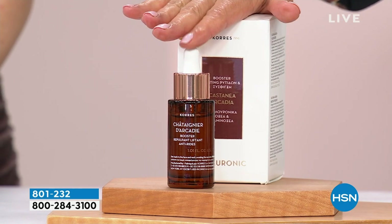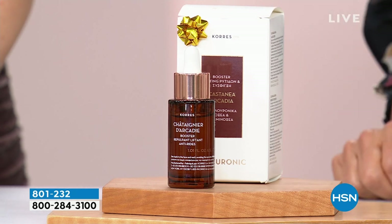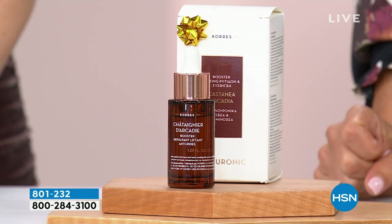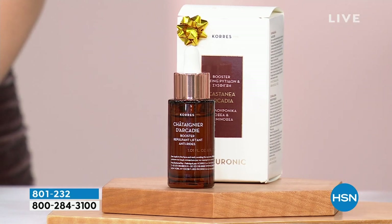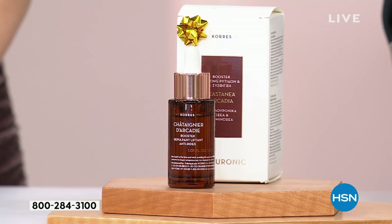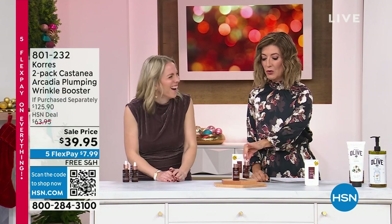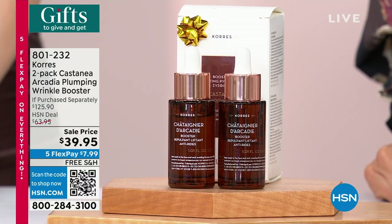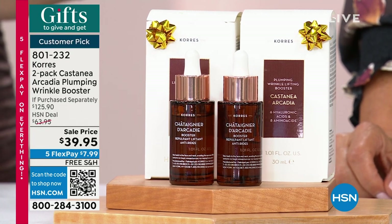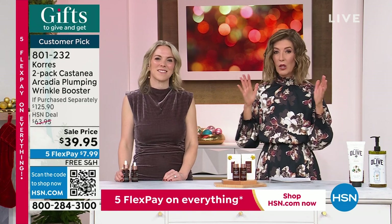Just one of these concentrated formulas — where they've created their very own molecule — is a very special offer at $64. Now what if we were able to lower the price on just one bottle? Not $64, not $54, not $44 — what if we could get that down to $39? What if we could get this $64 bottle down to $39? And what would be even better is if we could give you two — two for less than the price of one. These would normally be $125 if purchased separately, but now you're getting two for less than the price of one. Huge customer pick. Lowest price we've ever done.